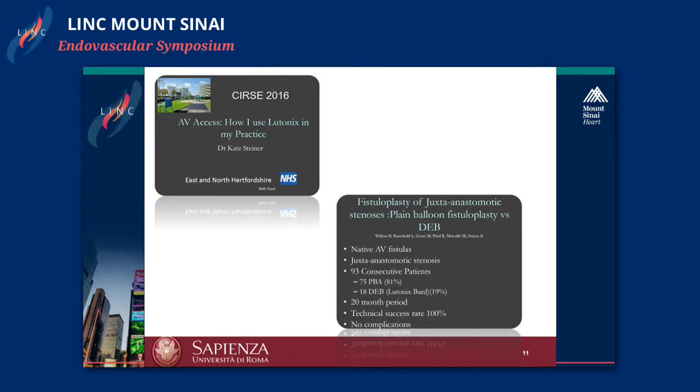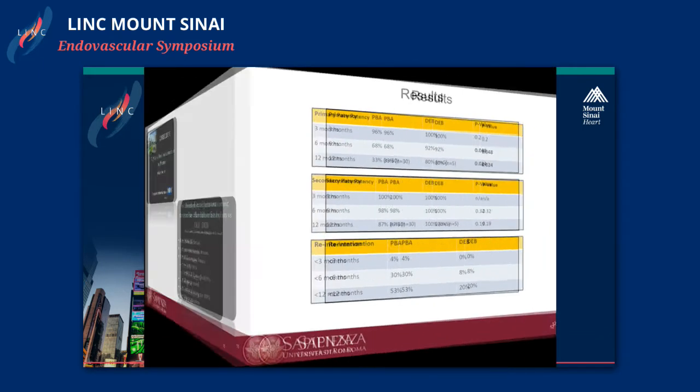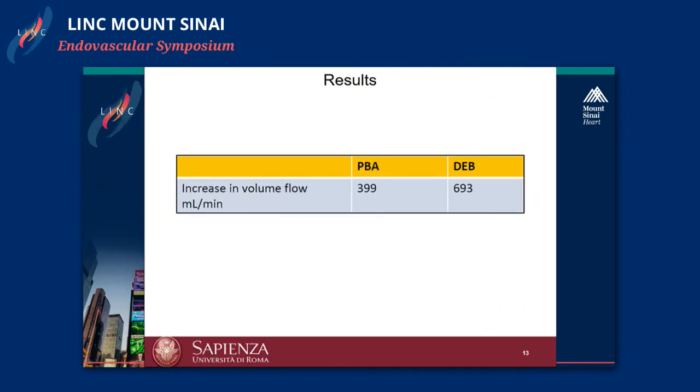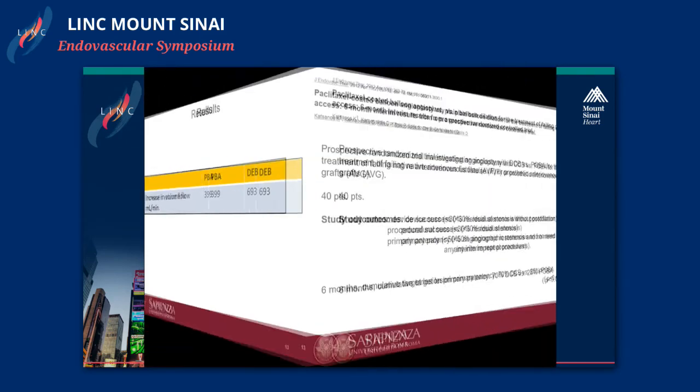There is also a presentation from Kate Steiner regarding a fistuloplasty comparative evaluation of DCB versus spraying balloon in 93 consecutive patients. Again, there is a big difference in terms of primary patency not only at three and six months, but especially after one year, with a lower incidence of re-intervention. What is also important is that they evaluated an increased volume flow. Using the DCB, we can tremendously increase the amount of flow so that the fistula works better, which improves the clinical outcome for the patient.